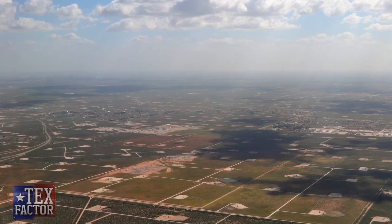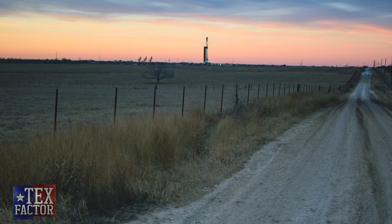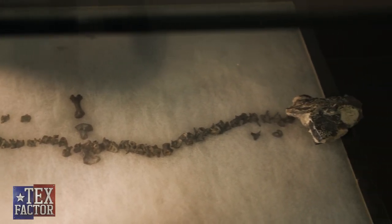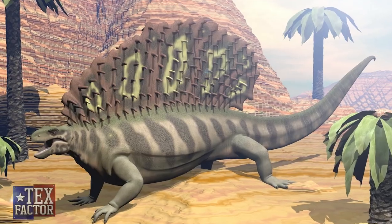One of the best places to find some of the oldest vertebrate fossils in our state is the Texas Redbeds. The Texas Redbeds, or the Permian Basin, is known for its rich petroleum deposits, but it's also home to rich deposits of vertebrate fossils like Dimetrodon, Edaphosaurus, and other small reptiles and amphibians.